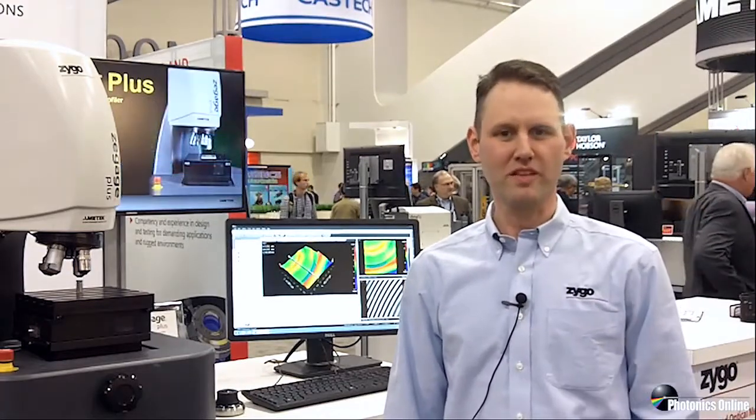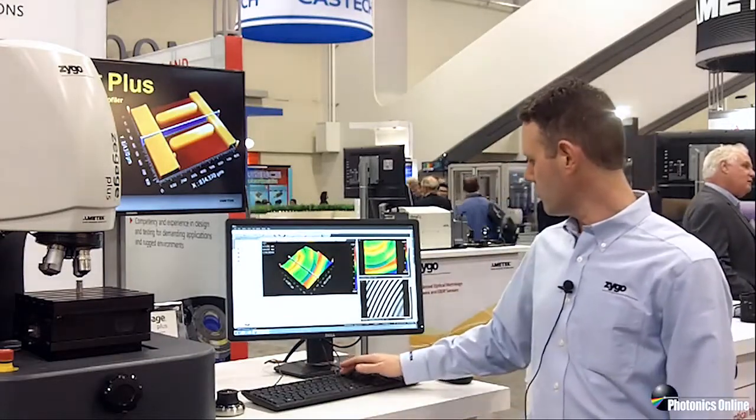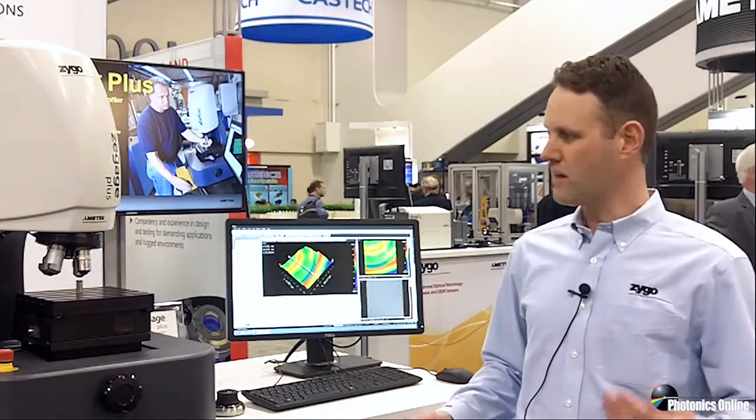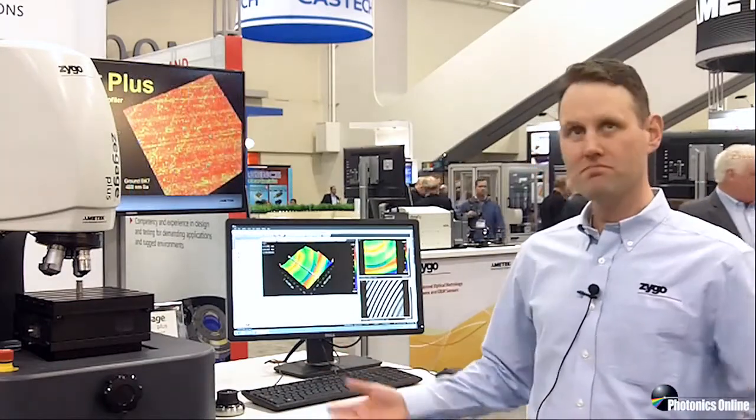Measuring in less than ideal environments is definitely a challenge to metrology, and a trade show floor is a great example of a lousy environment. It's noisy, things are vibrating, and to do precision metrology in an environment like this is definitely something that most people wouldn't expect to be able to do. With this instrument, basically all I need to do is tell it to measure, and what we're going to see is metrology of a sub-nanometer diamond-turned optical surface measured with people walking around and the floor shaking.